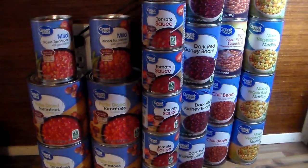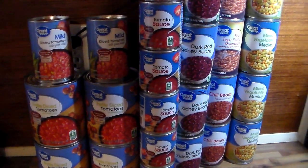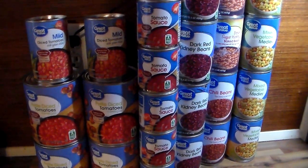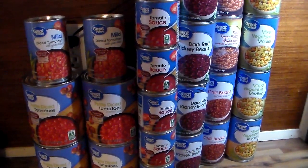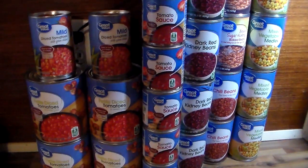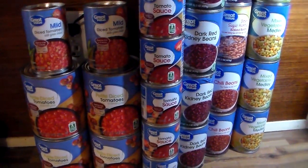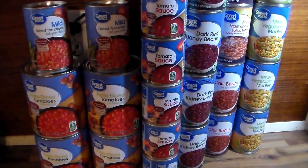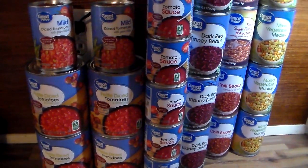Hey y'all, welcome to my channel — nothing edited. I got some stuff that I picked up at Walmart. In case there really is a food shortage, we don't want to be caught out without being stocked up, so this is going to be my prepping food haul, and I'll have another video to go with that.